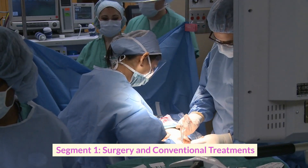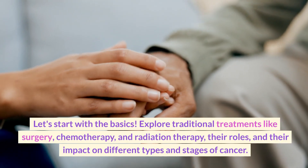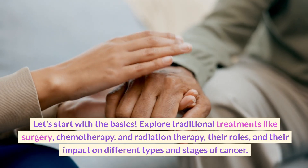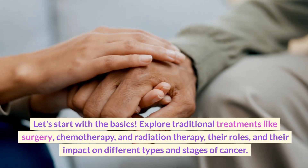Segment one: surgery and conventional treatments. Let's start with the basics and explore traditional treatments like surgery, chemotherapy, and radiation therapy — their roles and their impact on different types and stages of cancer.